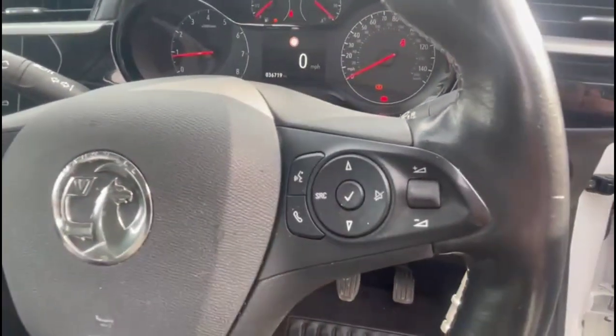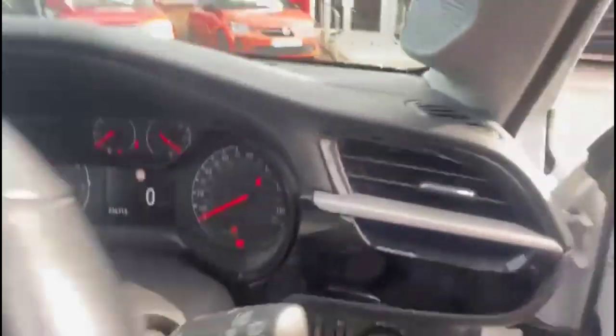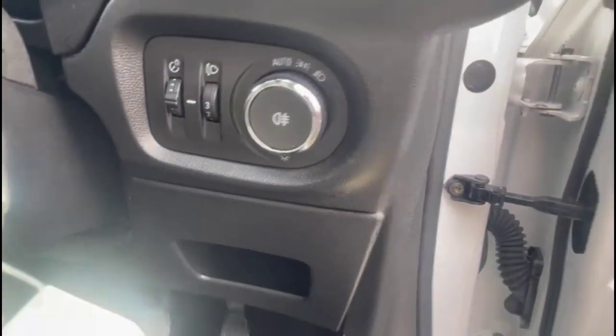There's a heated steering wheel and a central display in the dashboard with road sign recognition. Automatic lights, electric mirrors and front electric windows.